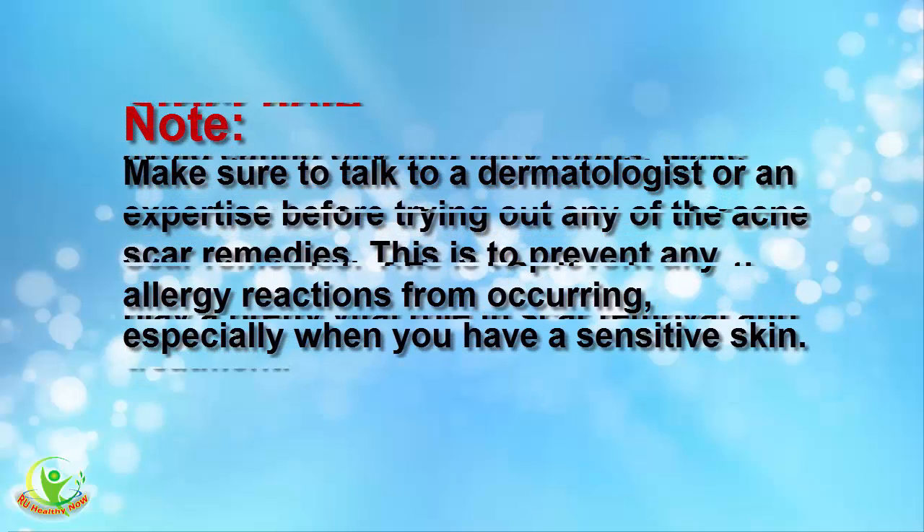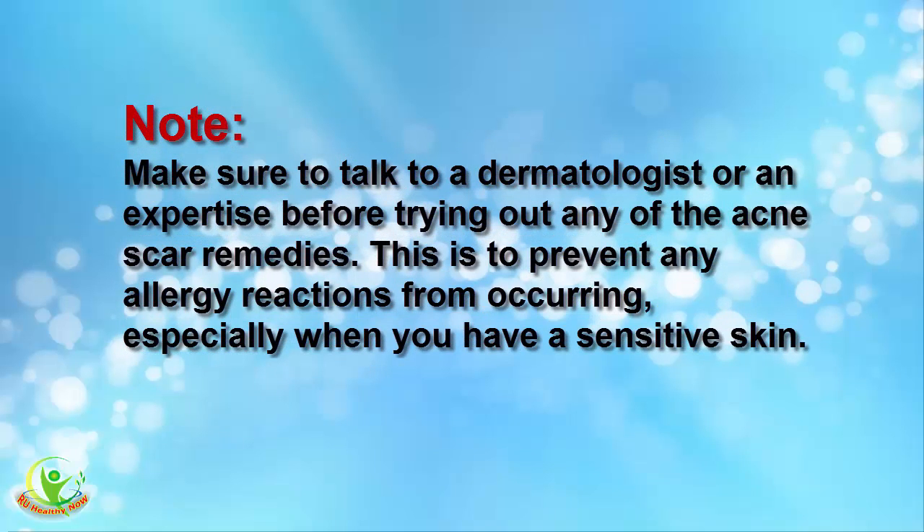Note: Make sure to talk to a dermatologist or an expert before trying out any of the acne scar remedies. This is to prevent any allergy reactions from occurring, especially if you have sensitive skin.